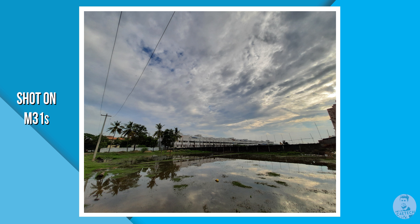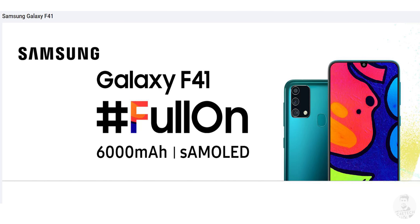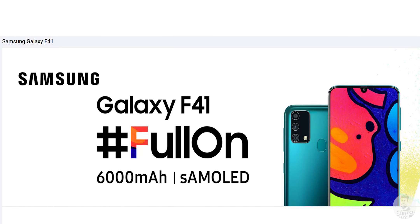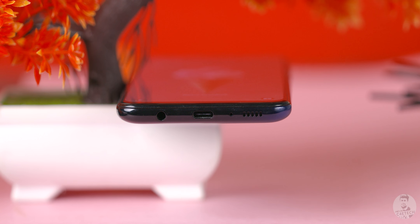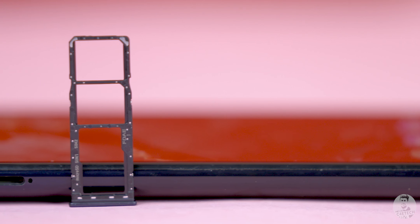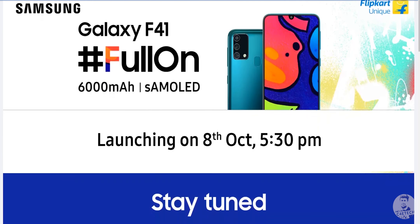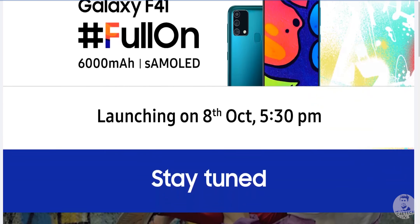Samsung's camera implementations have generally been on point, and I expect that to continue with the F41. The secondary camera is expected to be a wide angle. The F41 comes with a 6000 milliampere battery, and if the M series is something to go by, I expect the battery life to be quite good. Fast charge and USB Type-C return, and the headphone jack and microSD are also present — things we've seen from Samsung in the past in the mid-range segment that have become standards.